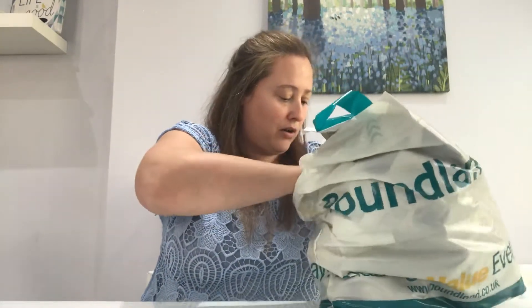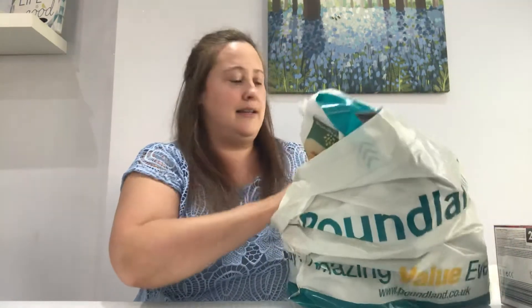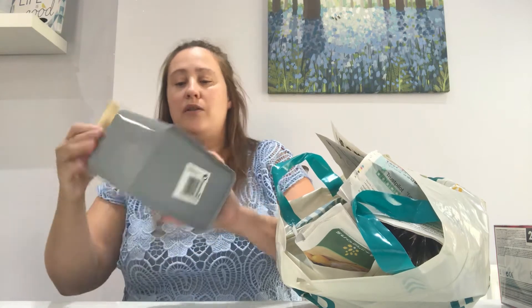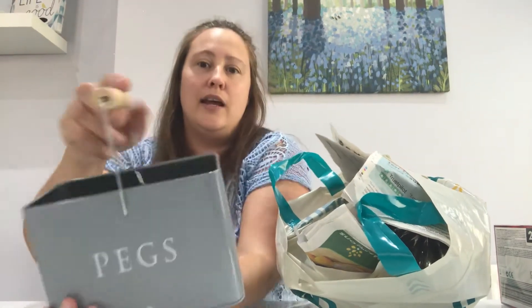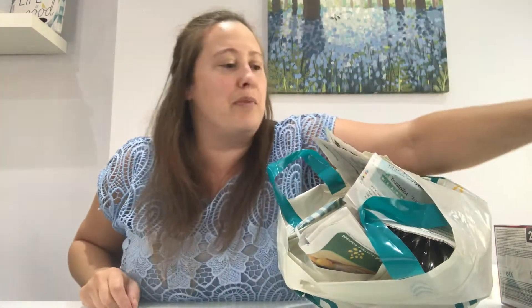And the next item that I've got from Poundland is this little peg basket tin. It's got the little wooden handle on there. I like how it's grey — it's really cute. And I'm going to put my pegs in there. So again, £1 from Poundland.